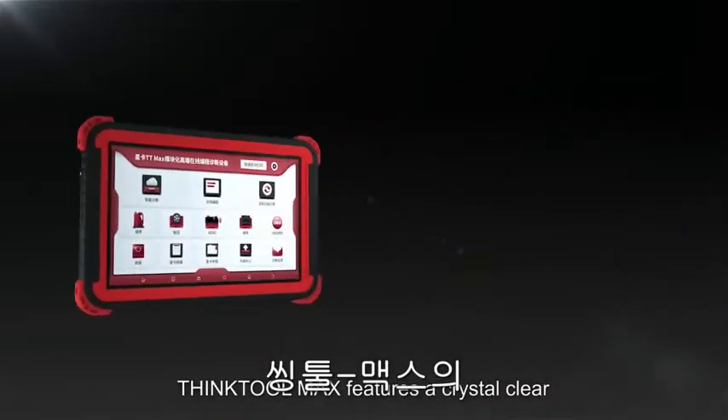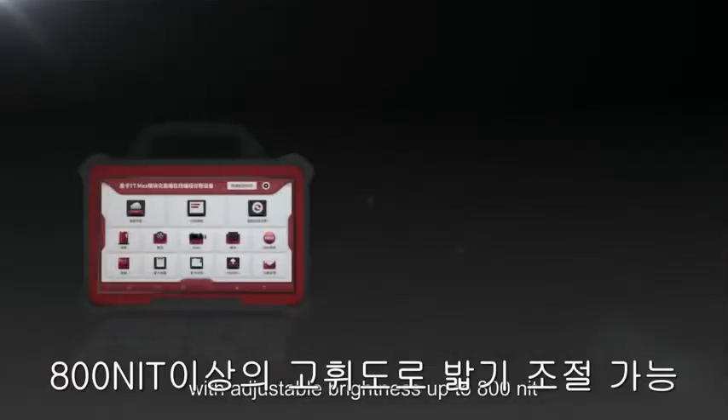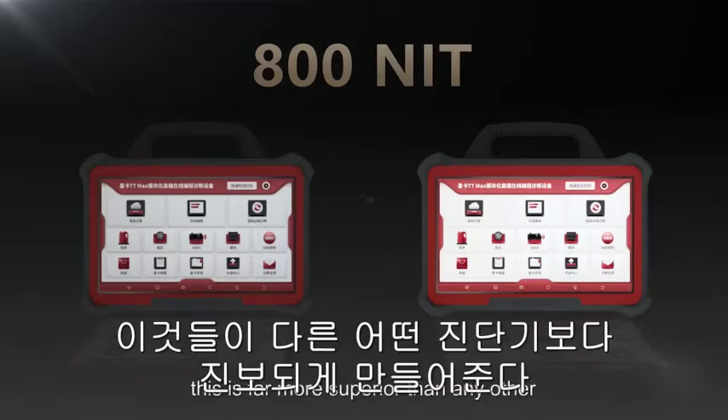ThinkTool Max features a crystal clear 13.3-inch LED touchscreen with adjustable brightness up to 800 NIT — far more superior than any other scanning tablets in the market.